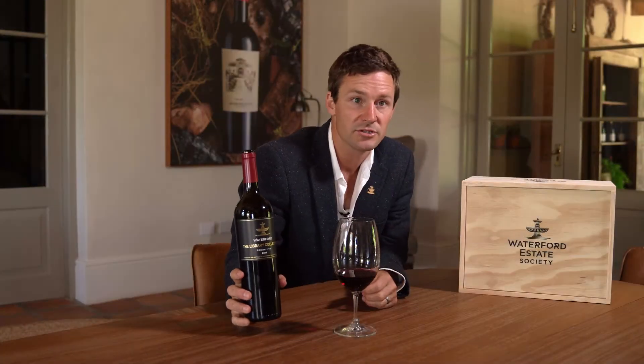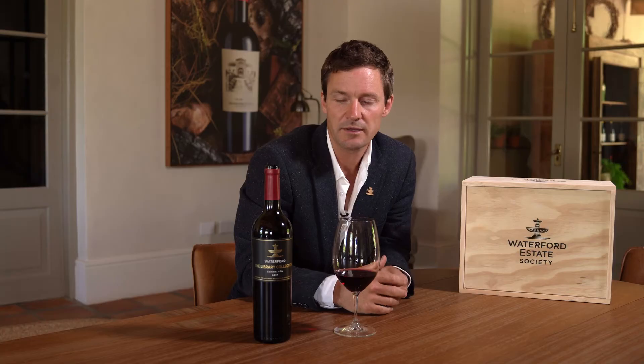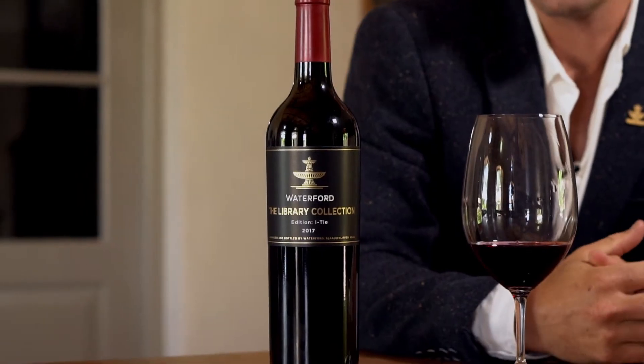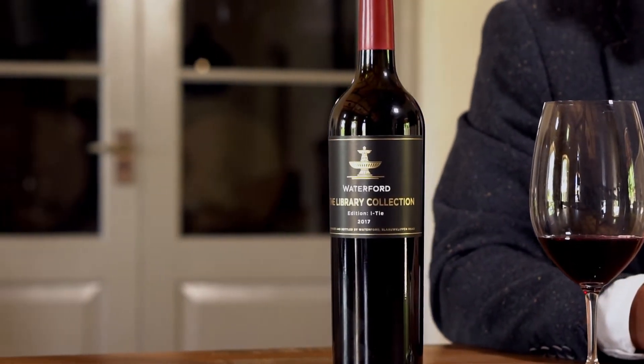This is the library collection Aitai 2017. On Waterford Estate we have a lot of influence from Italy and from Spain, with a sense of using some of their varietals. In the Aitai we've used 80% Sangiovese, which were planted on the farm, and then the other 20% is Cabernet Sauvignon.